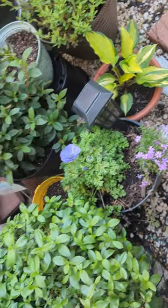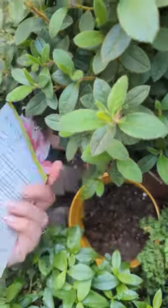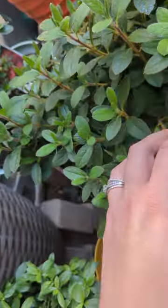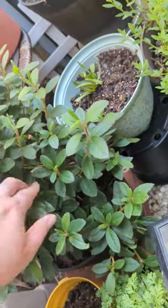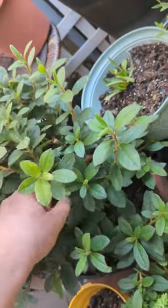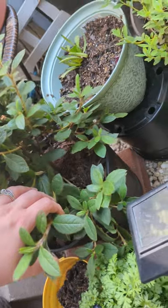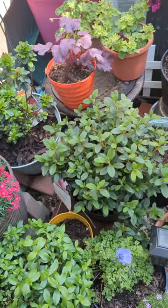Look at how much my hosta is growing. This is supposed to bloom three times a year, and I've gotten a pretty established plant so far — no blooms yet. When I talked to the Home Depot people, they said it might not bloom until fall for the first time.